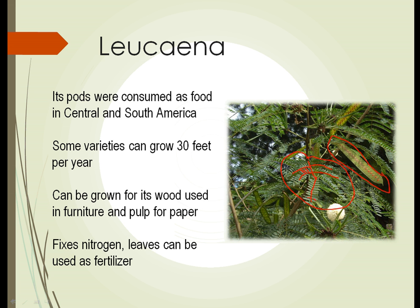Some varieties of the Lucana tree can grow as much as 30 feet in a single year. The wood is grown commercially and can be used in furniture and is used quite a bit for paper pulp. As a legume, it has the ability to fix nitrogen in the soil, and there's a high nitrogen content in the leaves. The leaves can be stripped from the plants, spread on the ground, and used directly as fertilizer. So here's a plant that offers food, wood, and fertilizer, and is extremely fast growing — native to the tropical regions of the Americas.